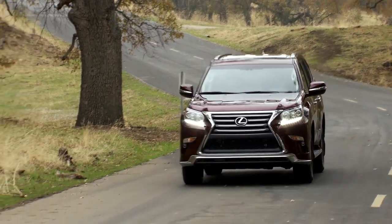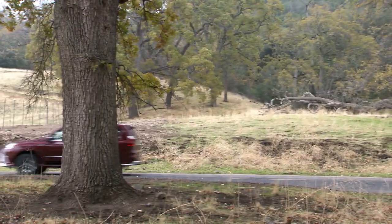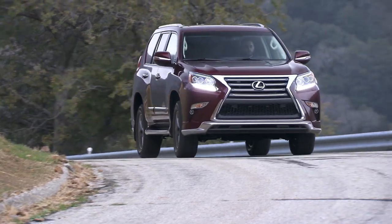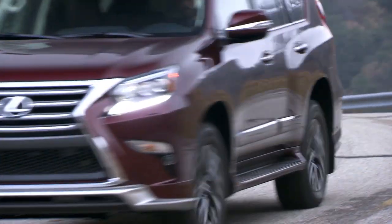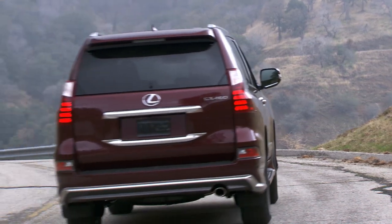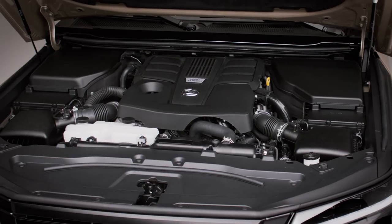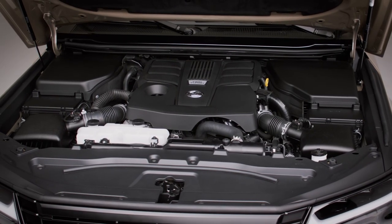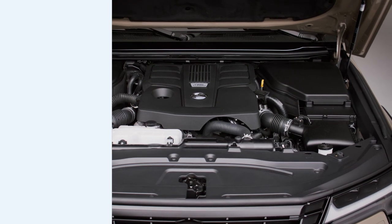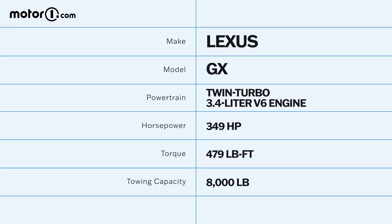Nowhere was the previous GX more antiquated than under the hood, where lived a 4.6-liter V8 paired to a six-speed automatic transmission. The 301 horsepower and 321 pound-feet of torque available was adequate when the second-gen GX debuted 14 years ago, but this lumbering luxury SUV has been outclassed for years. The new twin-turbocharged V6 engine and 10-speed automatic gearbox are a marked upgrade, with total output jumping to 349 horsepower and 479 pound-feet of torque, while the towing capacity is up from 6,500 pounds to an even 8,000 maximum.